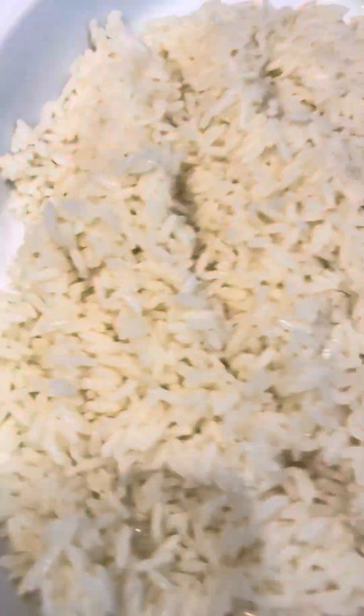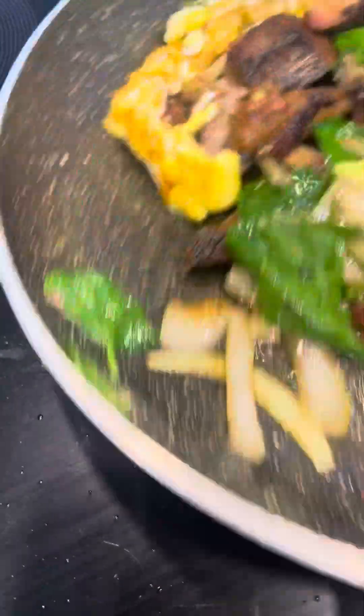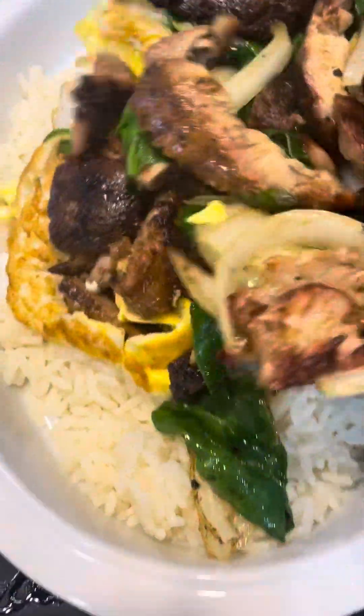My rice is right there, and here's my little Must Go. What I'm going to do is pour the Must Go right over the rice, because it must go.